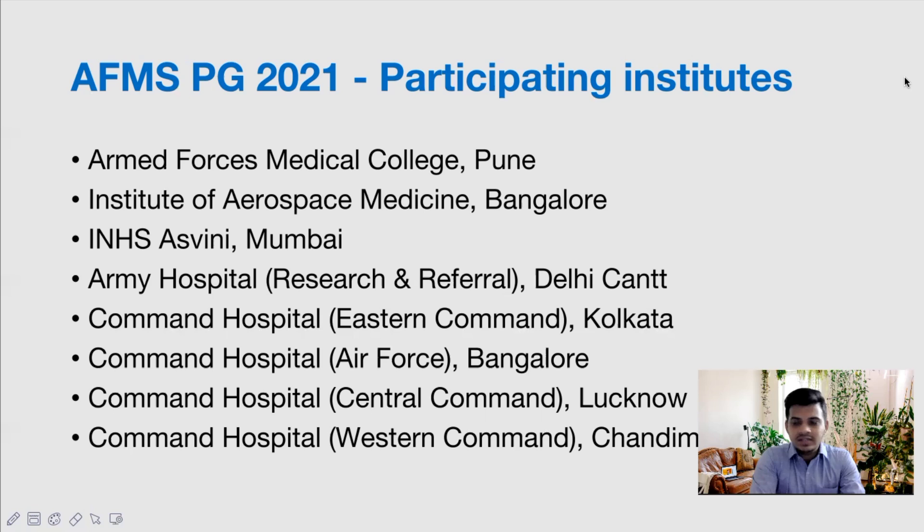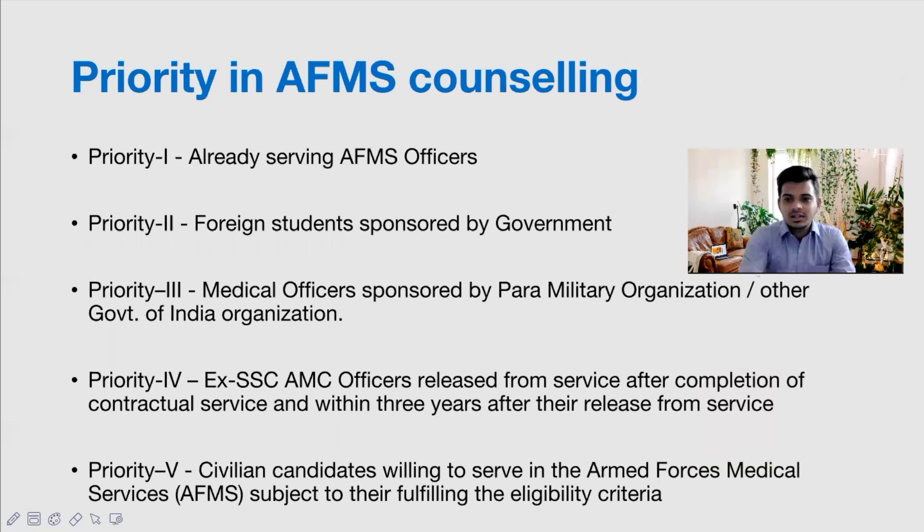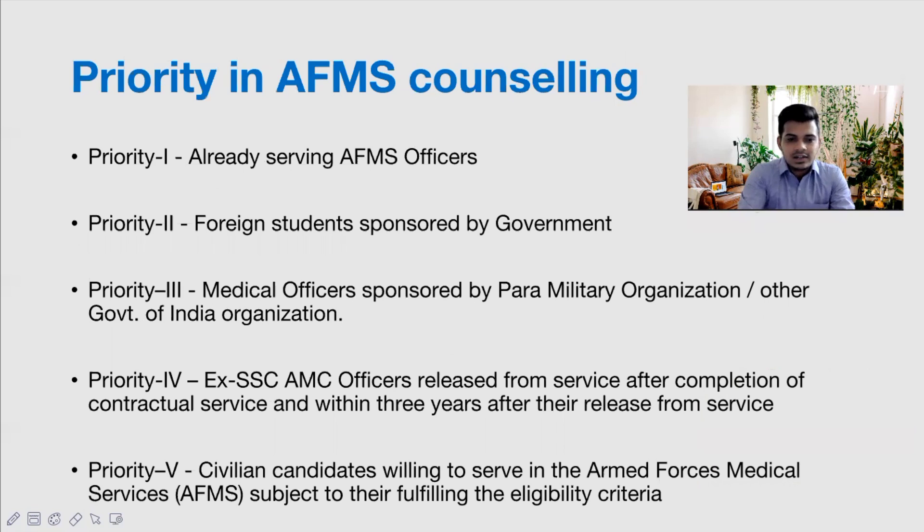If you want to do your PG at Armed Forces Medical Services, you can proceed at any one of these institutions. There is a priority system for AFMS counseling — five priority lists in total. People who haven't studied in AFMS or are currently studying somewhere else and want to join will be under Category 5, which is where most candidates watching this video would probably be.